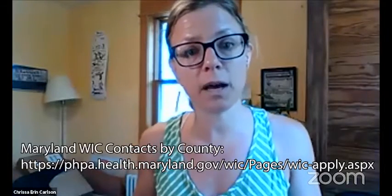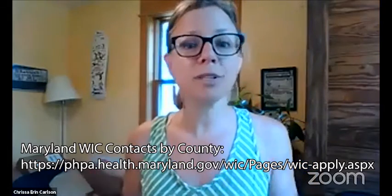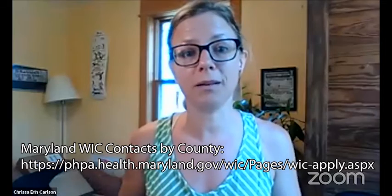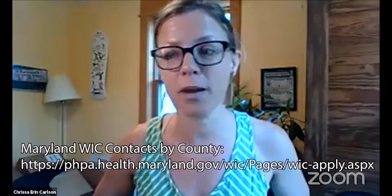As a statewide program, we try to give a big picture of what's happening in the state but encourage folks to find out with their local office. We'll post contact information for the various WIC offices by county. It's really wonderful that distributing at the market means folks can come and immediately start using those benefits.